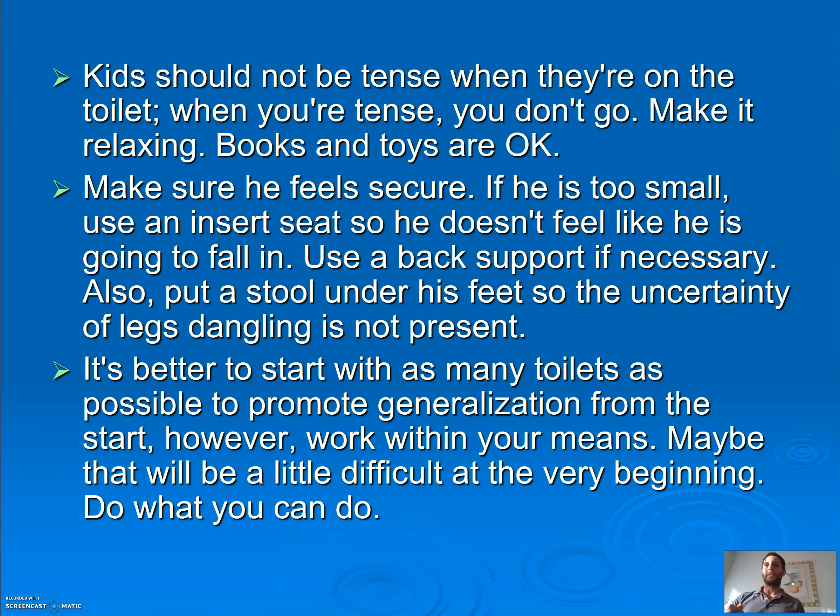It's better to start with as many toilets as possible to promote generalization, but work within your means. You don't want to teach the child to only go in one bathroom — use their bathroom, parents' bathroom, school bathroom, all the bathrooms they'll encounter. You don't need to knock on your neighbor's door; use as many bathrooms as you can within your means.